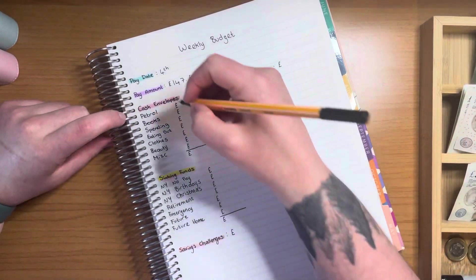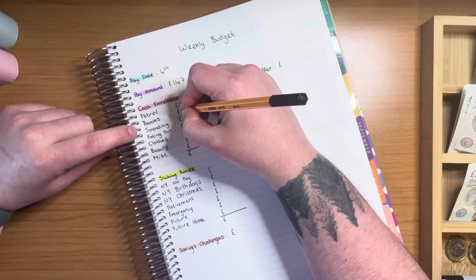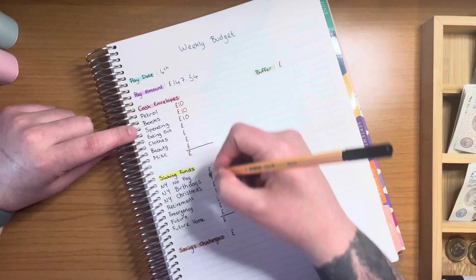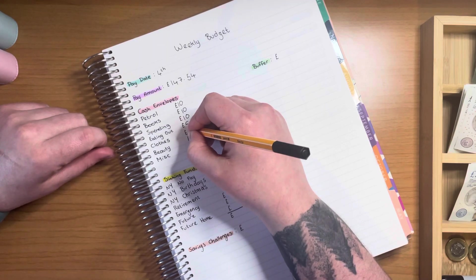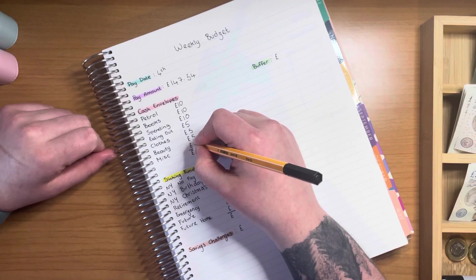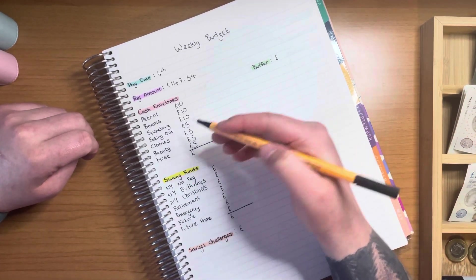Moving on now to my cash envelopes. I'm going to be putting £10 in petrol, £10 into books, and £10 into spending. Then eating out is going to be getting £5, clothes is going to be getting £5, beauty is going to be getting £5, and miscellaneous is going to be getting £5. So that is £30, £40, £50 pounds.